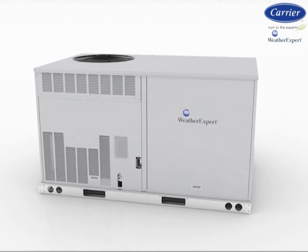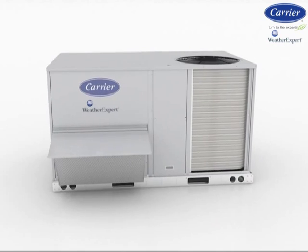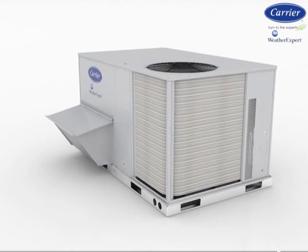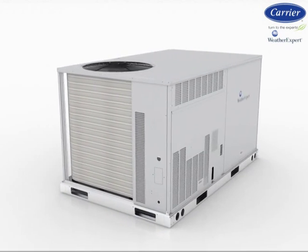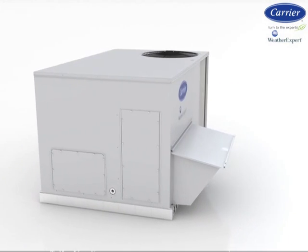Carrier's new WeatherExpert series — designed by customers, for customers — is for those looking for a low cost of ownership in a commercial packaged rooftop. Whether replacement or new construction, these new models are up to the challenge.